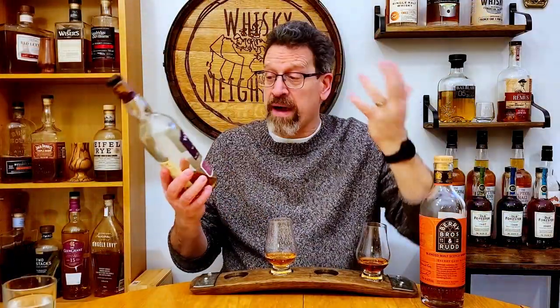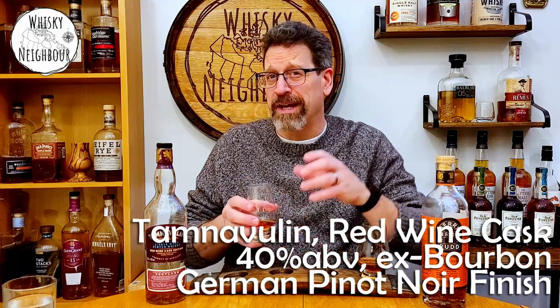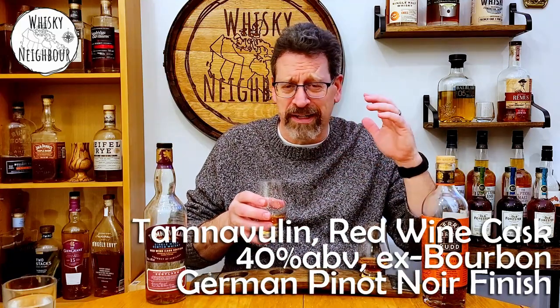This is the only Tamnavulin single malt Scotch that I've had. I don't know enough about their process or the people involved behind it. It's pretty humble — 40%, coloured, chill-filtered — the things we really don't appreciate in a Scotch. But let's see what that finish does to a no-age-statement, must-be-pretty-young single malt.